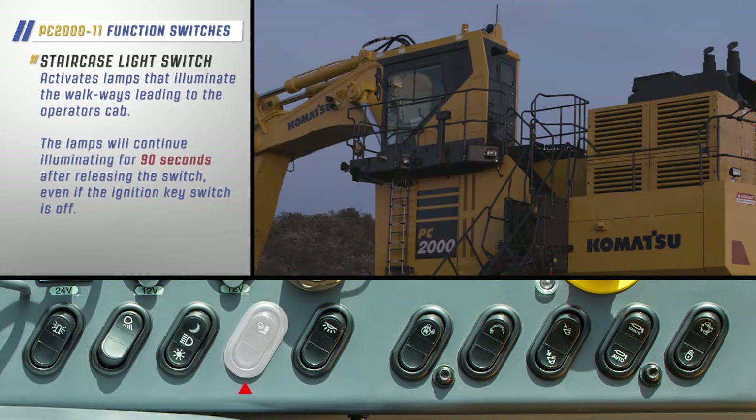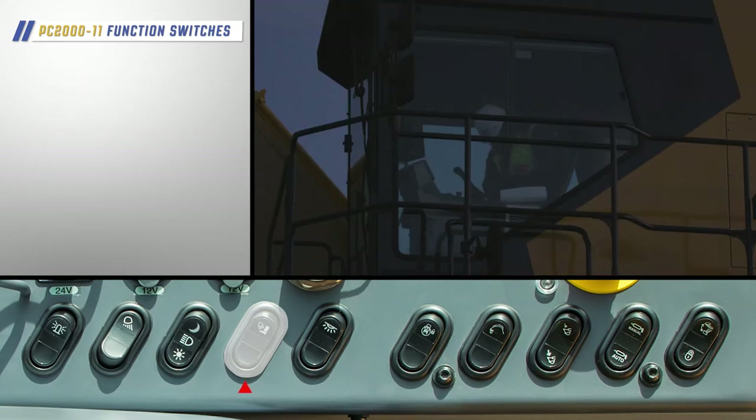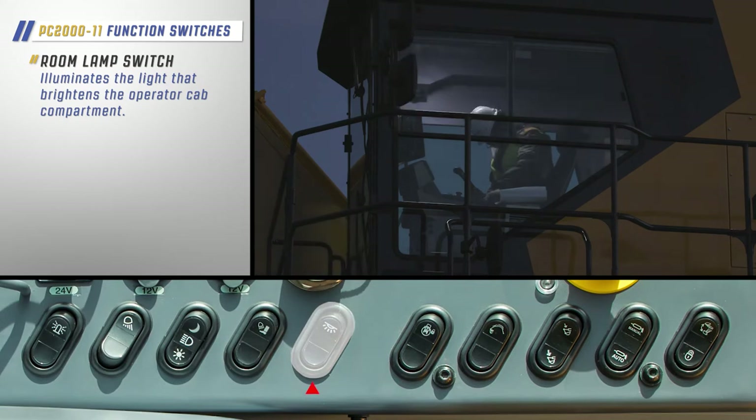The staircase light switch will activate lamps that illuminate the walkways leading to the operator's cab. The lamps will continue illuminating for 90 seconds after releasing the switch, even if the ignition key switch is off. The room lamp switch will illuminate the light that brightens the operator cab compartment.